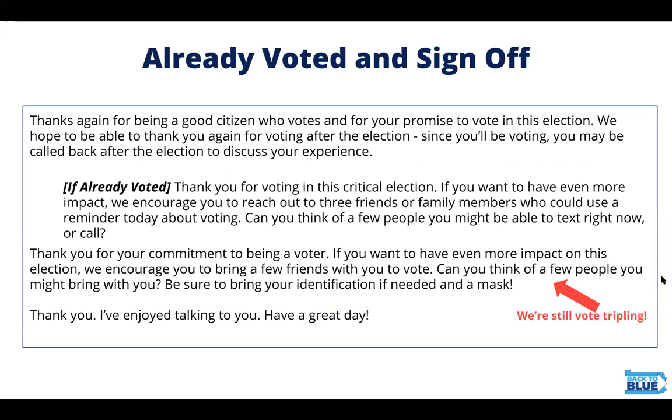We're keeping folks accountable by letting them know we may call them back, and we're still vote tripling. Please make this ask for everyone, and especially those who have already voted. We know that friends reaching out to friends and neighbors reaching out to neighbors about voting means people are more likely to take that message seriously and ultimately cast their ballot.